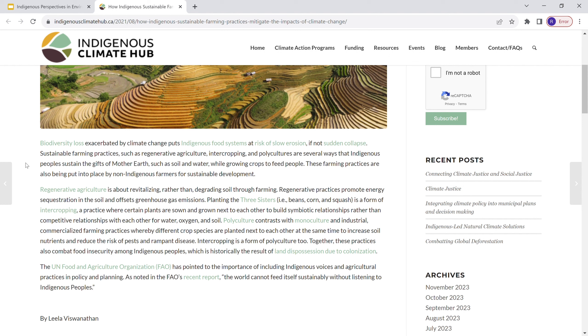A huge thing I want to point out about this article is that it highlights sustainable farming practices — something like regenerative agriculture. What it does is revitalize the soil, sequester carbon, and offset greenhouse gas emissions, which if you think about modern farming today is almost the opposite of what it does.